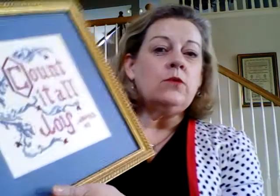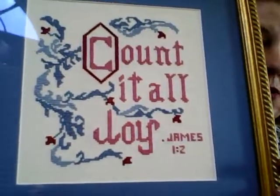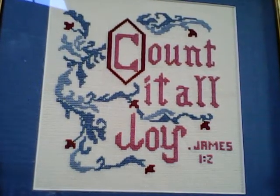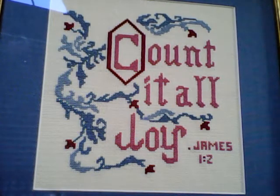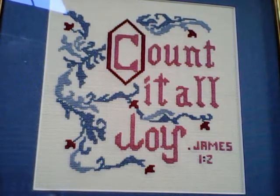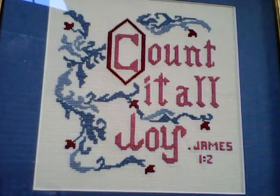The first finely finished object is an old one which was completed on that same trip I mentioned to you on a video about Mount Vernon. We also visited Washington DC on that trip. This piece, Count It All Joy, another favorite life verse, is done on Aida in DMC threads and you'll see those 80s colors, the roses, the blues. But we love this piece even now and have it on display in our home. So this was a road trip piece worked on as we traveled.